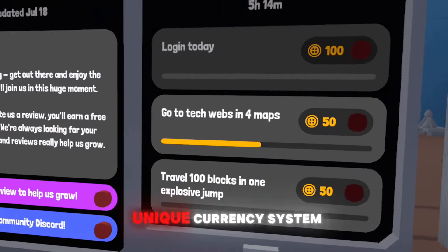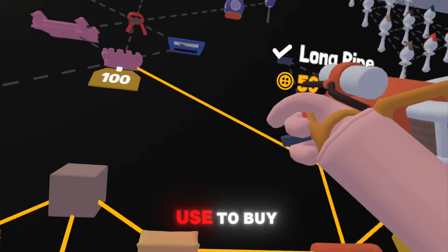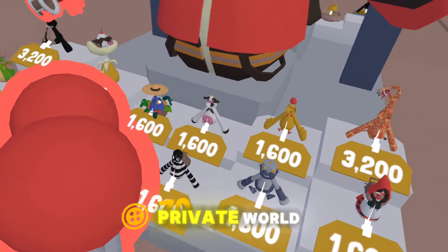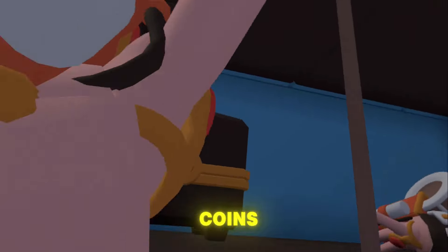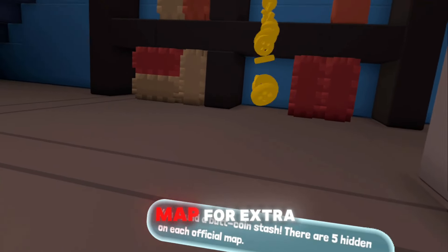Yeeps has a unique currency system called Buck Coins. Complete daily tasks to earn these coins, which you can use to buy new items on the tech map, cosmetic upgrades, or even create a private world for you and your friends. And here's a pro tip: log in every day to get 100 free coins, plus keep an eye out for secret buttons hidden around the map for extra rewards.